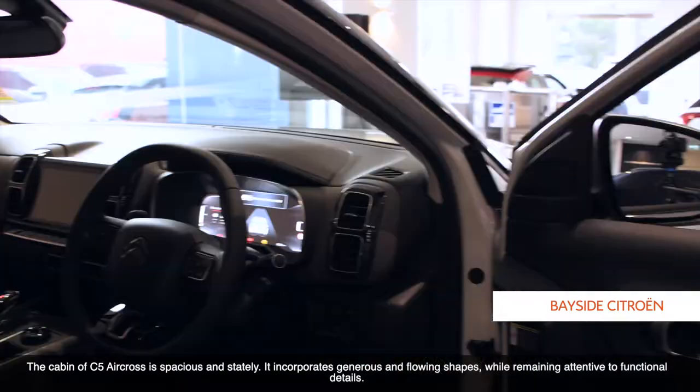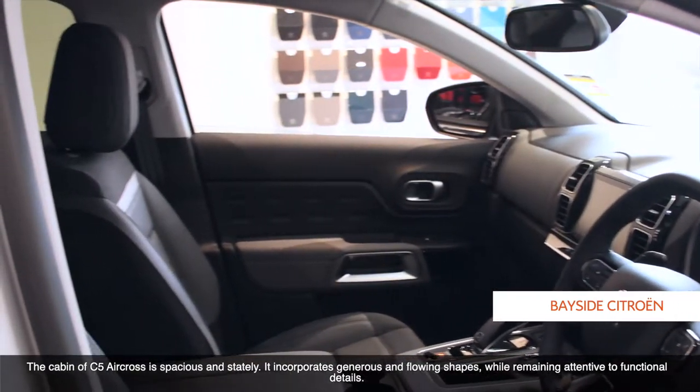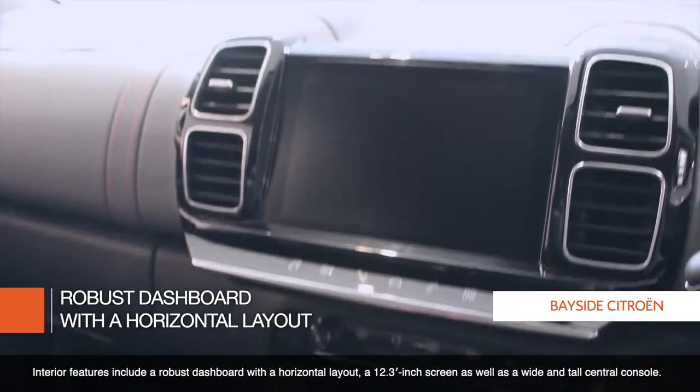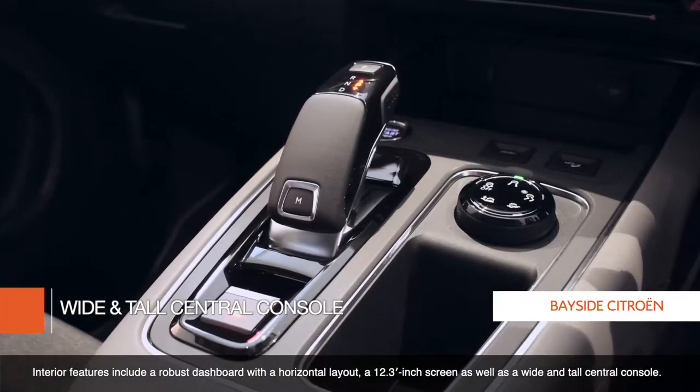The cabin of the C5 Aircross is spacious and stately. It incorporates generous and flowing shapes while remaining attentive to functional details. Interior features include a robust dashboard with a horizontal layout, a 12.3-inch screen, as well as a wide and tall centre console.